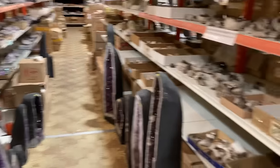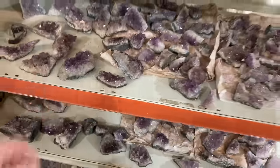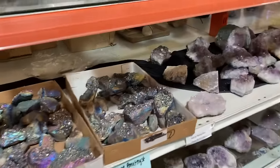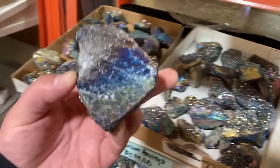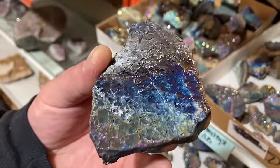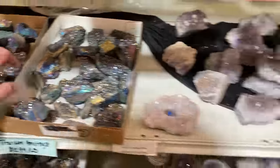Looks like there's a lot of Brazilian stuff over here. Some titanium amethyst — are they plating it with titanium? That's some cool play going on there.